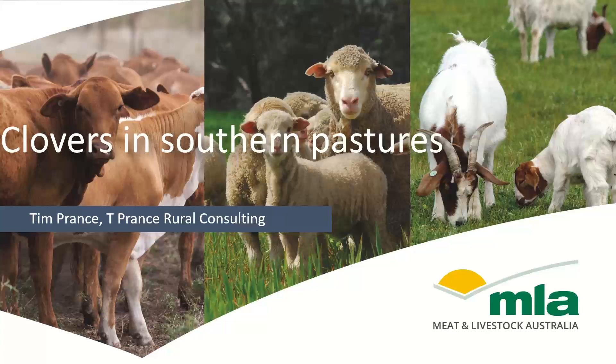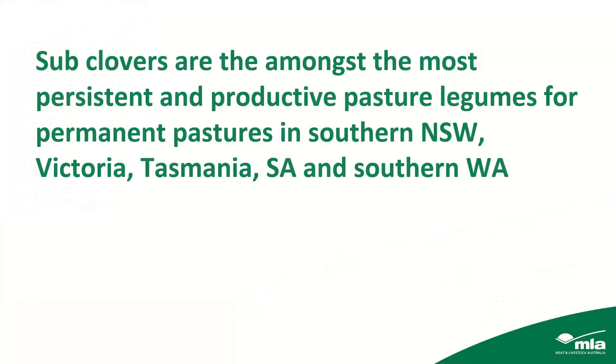Tonight I'm going to focus on sub-clovers. I'm well aware there are balancer clovers, Persian clover, arrow leaf clover, white clover, red clover, strawberry clover, seredella and rose clover. But time doesn't really permit me to talk about all those, so I will focus on sub-clover because I think sub-clovers are probably the most persistent and productive pasture legumes, in my opinion, for the southern areas of Australia.